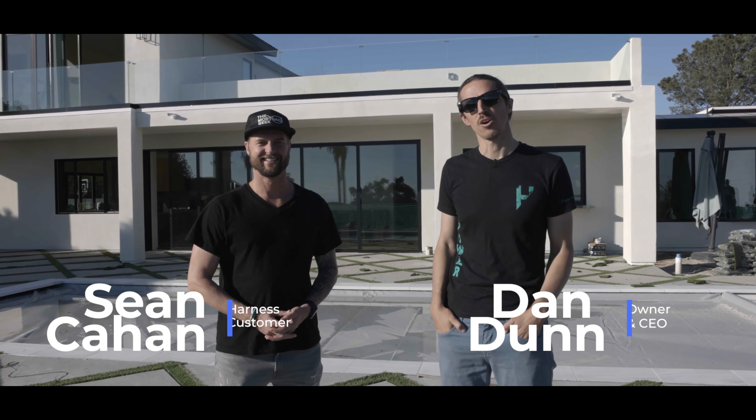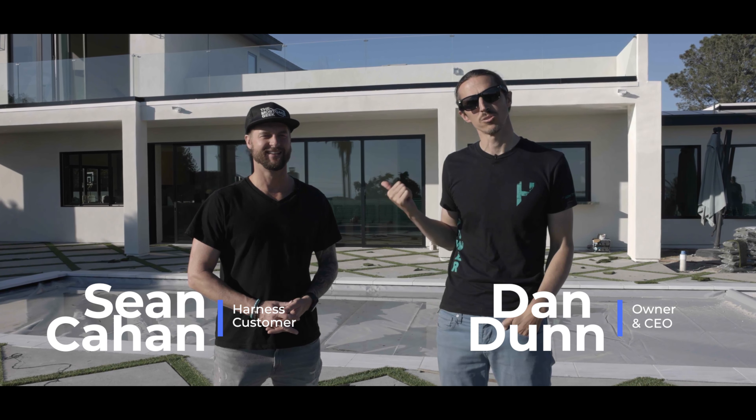Hi, my name is Dan Dunn, owner and CEO of Harness Power. I'm here with Sean Cahan, owner of this beautiful custom home in La Jolla, California. We just installed solar on it — let's go check it out.